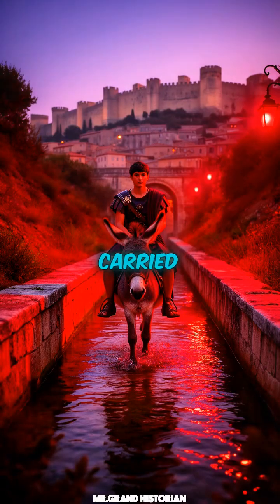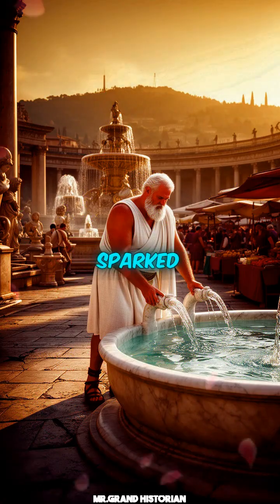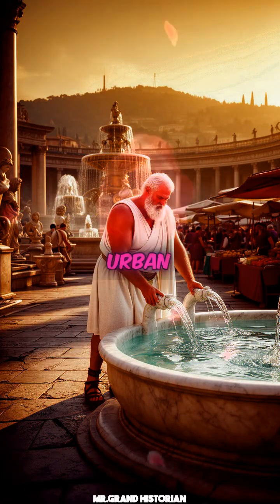The aqueduct carried water 50 kilometers to the thriving city of Nîmes. Its presence sparked public baths, fountains, and a new urban rhythm.